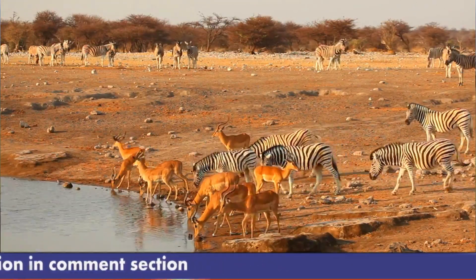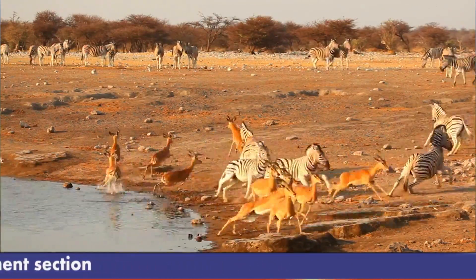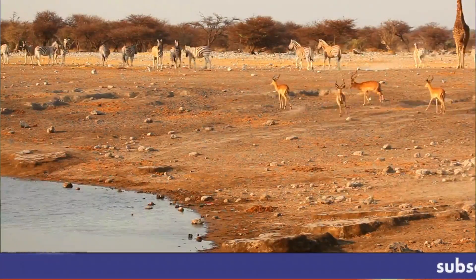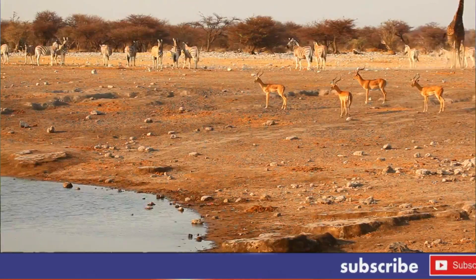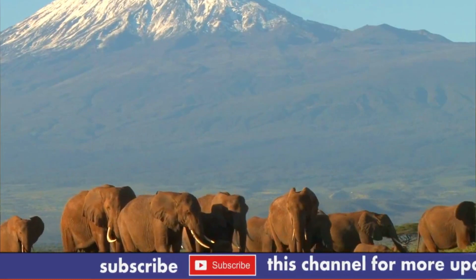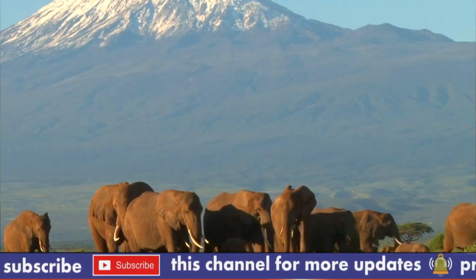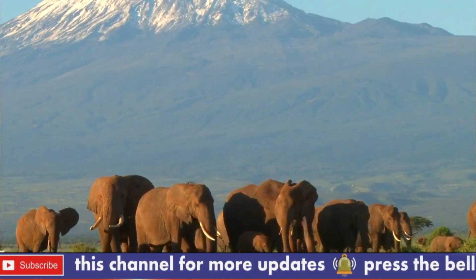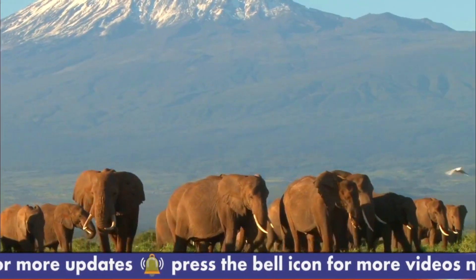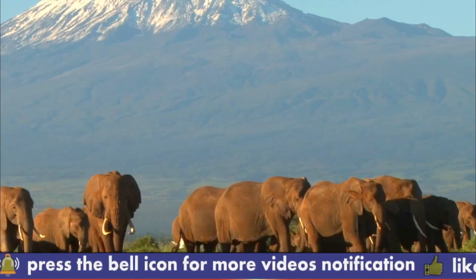Activities and attractions in Amboseli: Sundet Delta. The delta is situated a short distance north of the renowned Observation Hill. This is where birders may experience the birding paradise. The location is primarily covered with bush, with acacia being the dominant tree, which draws more giraffes to it. Additionally, Mount Kilimanjaro, the highest mountain in Africa, can be seen well from there.